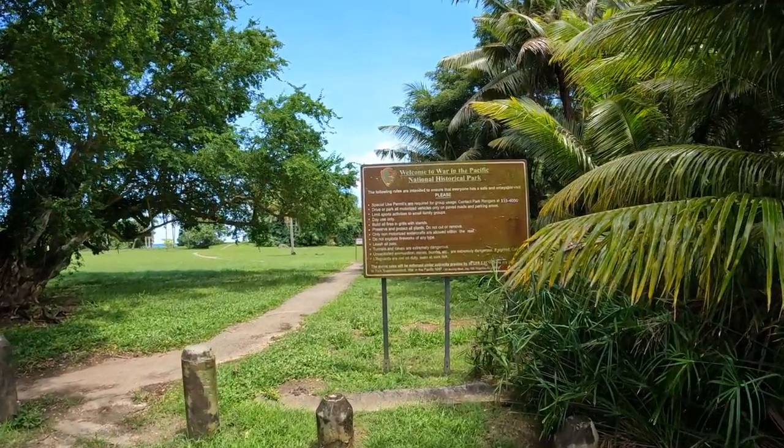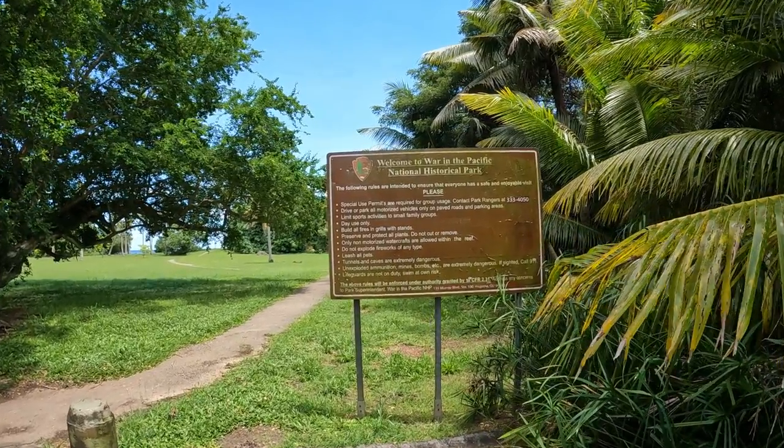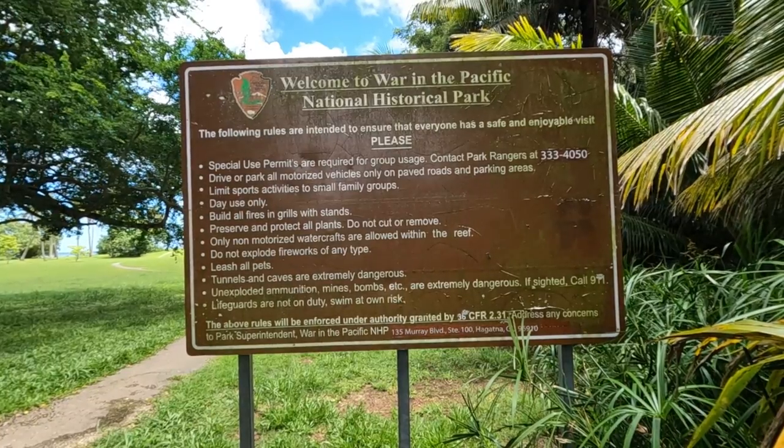And the Do Not sign — here's a close-up of the Do Not sign.